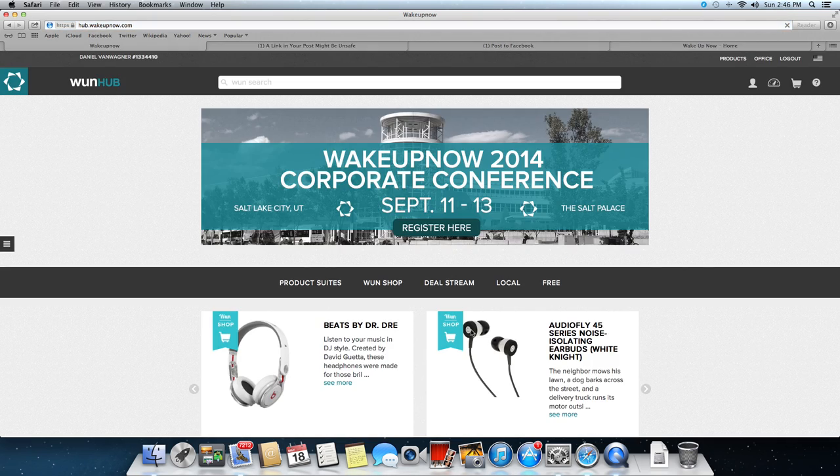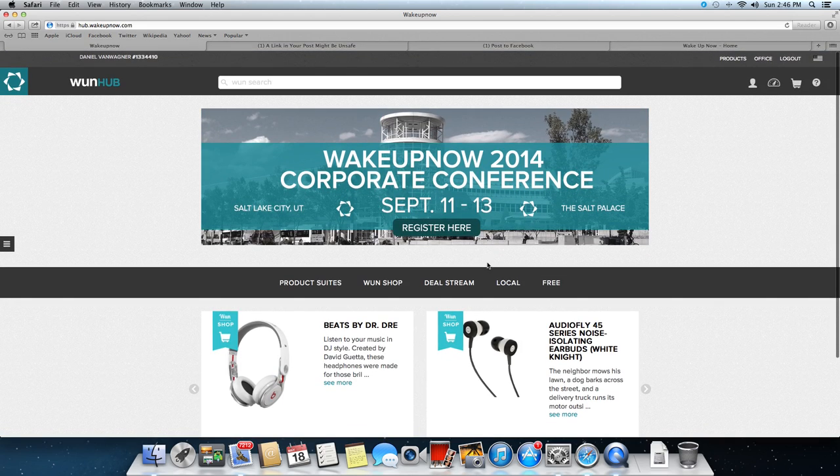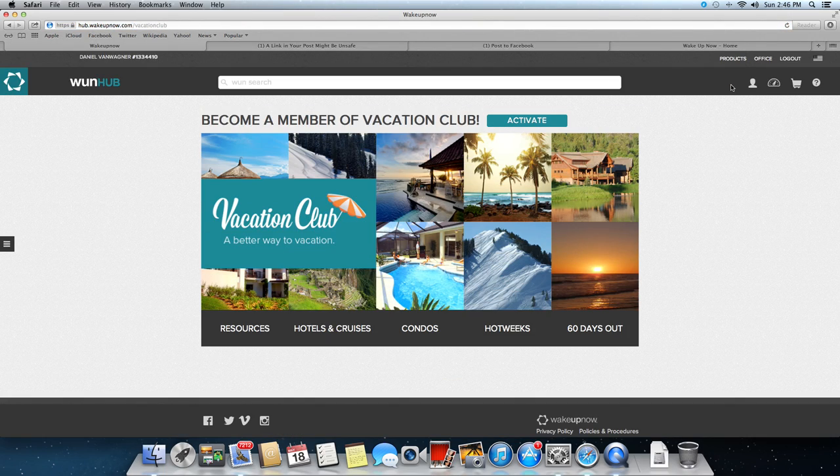They send you this stuff for free — just for becoming a member. Every week they will update two things here: the most profitable and biggest deals on the deal stream. There will always be updated information here. This is basically a short preview of the deal stream without having to actually access it.